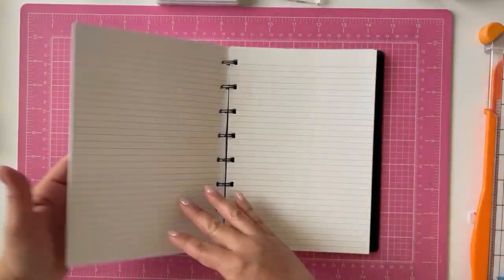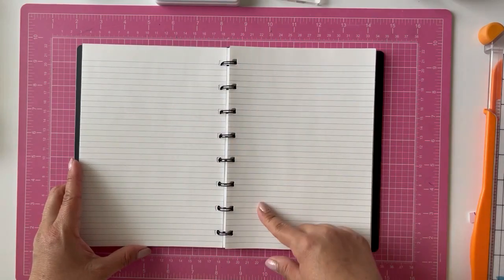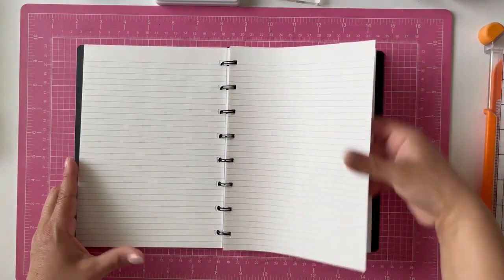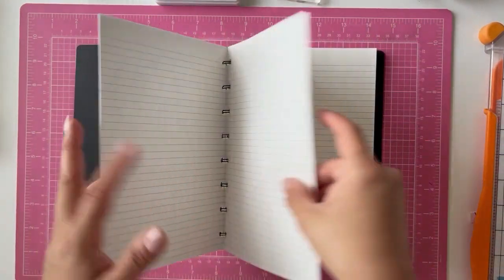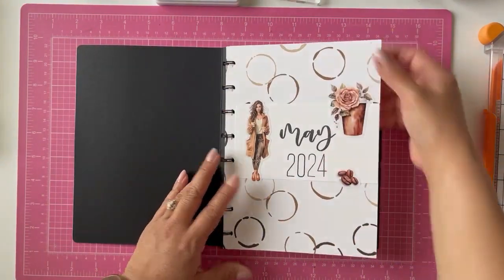I'll get this notebook all set up. I'm going to stamp in my dates for May and put a little decor, and then we'll be ready for journaling.